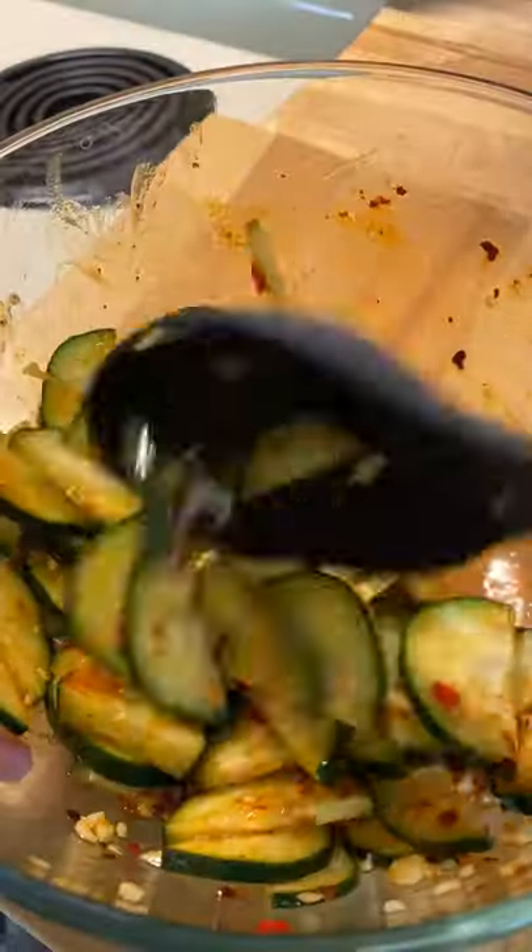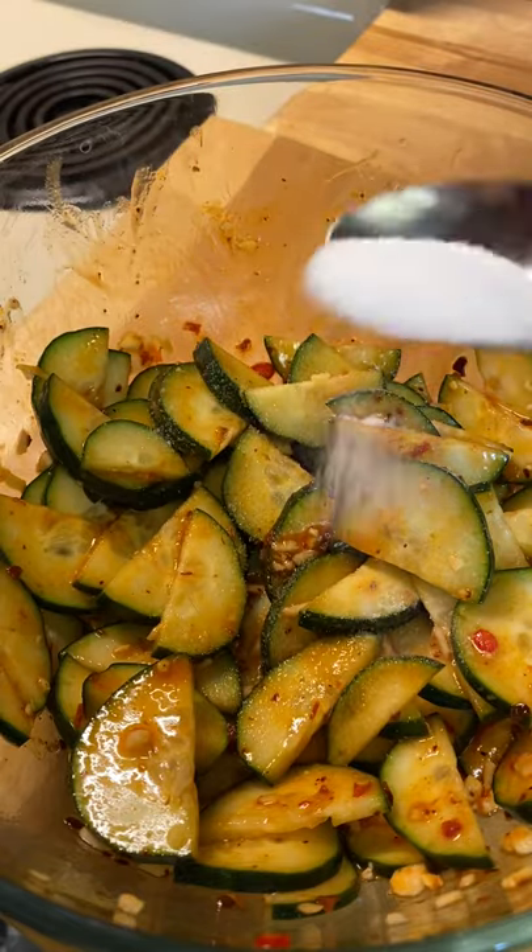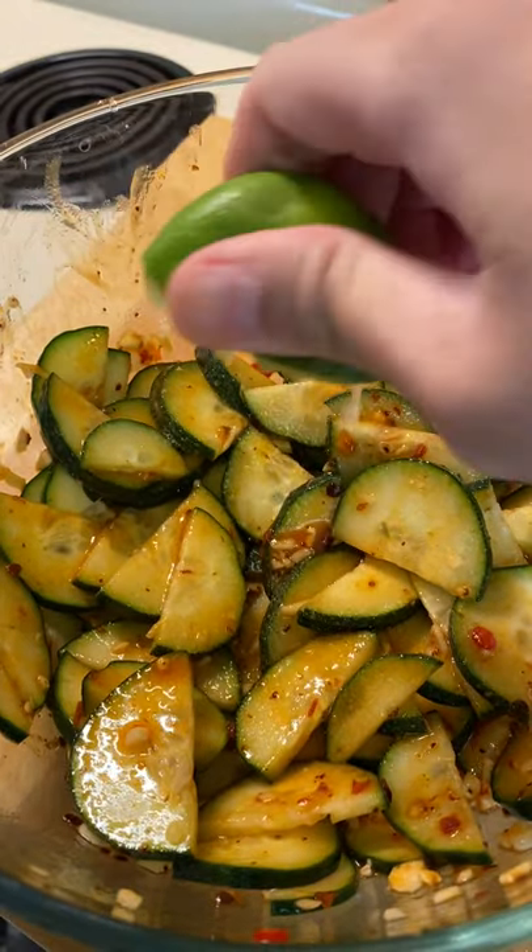I tried it and it was good but it was missing something. So I added some sugar and fresh lime juice and it was so freaking good guys.